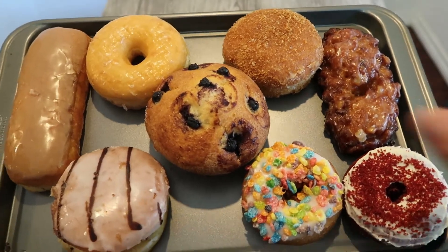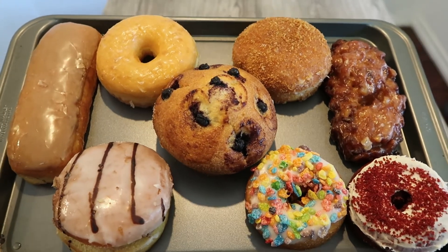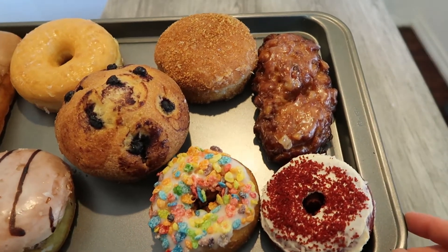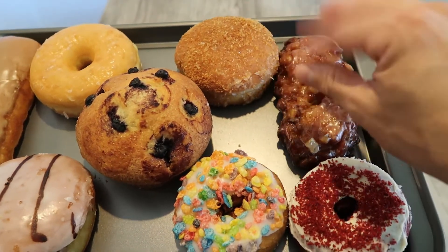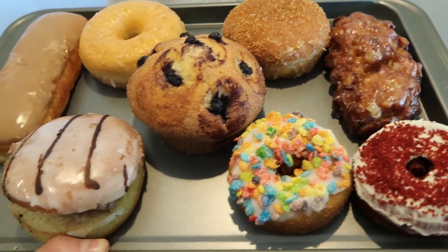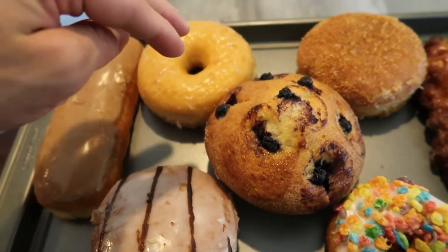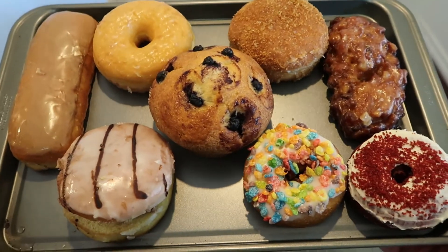Alright, so obviously there's this big giant muffin in here. I just got a blueberry muffin — it looked pretty good. Bottom right we got a red velvet cake donut. Just above that we have a banana apple fritter, which sounded pretty interesting. This is a guava filled crumb donut. An angel food fruity pebbles. A Nutella s'mores. Plain glazed of course, and then a maple bar right there on the right. So that's what we're looking at.